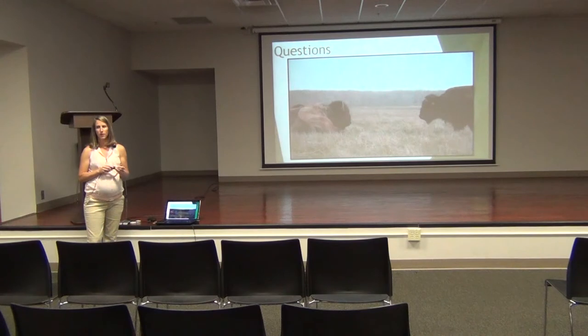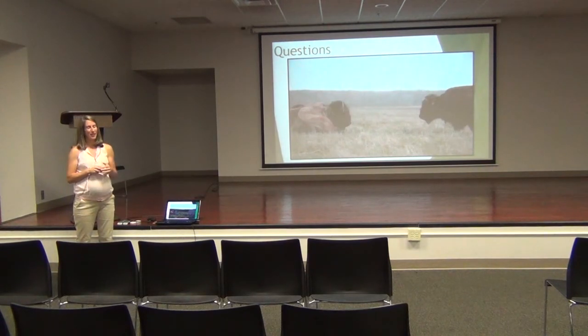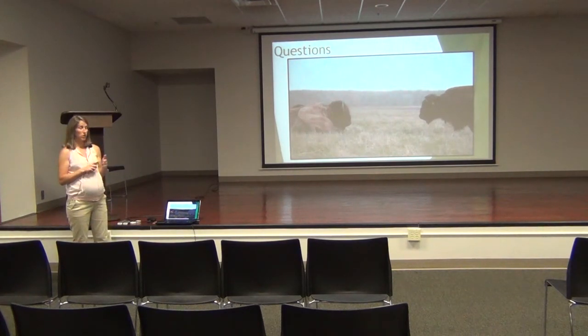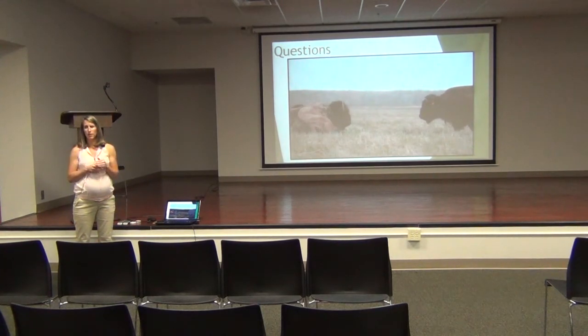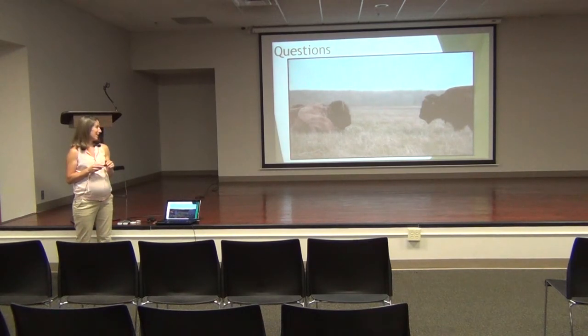Question: How much did it cost to get bison to Midewin? We didn't do it alone — we had partners who helped with infrastructure costs, which were not cheap, and with purchasing the bison themselves. The going rate for a bison is between $5,000 and $10,000 apiece. As far as infrastructure costs go, you're looking at just over a million dollars.